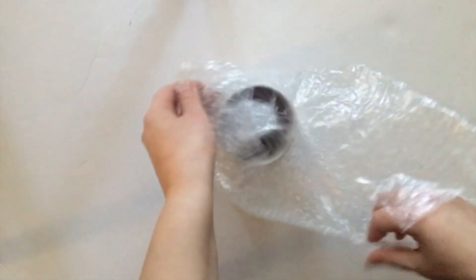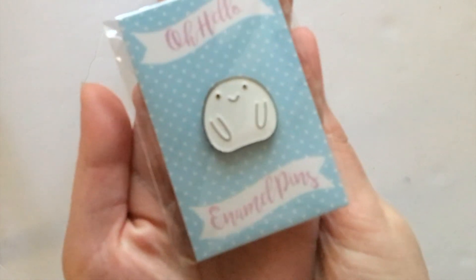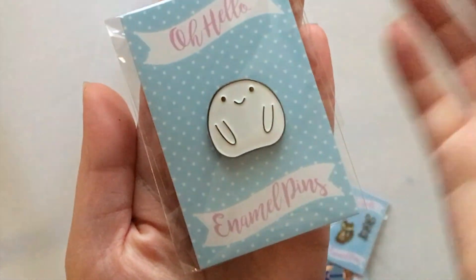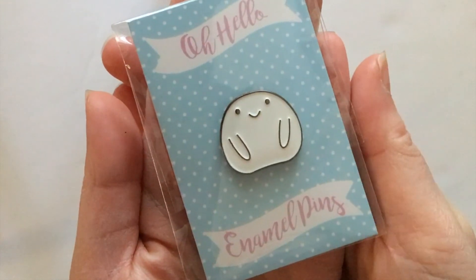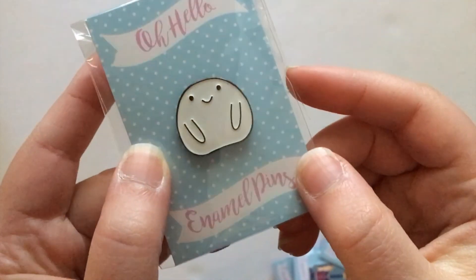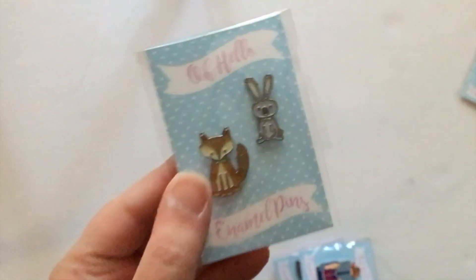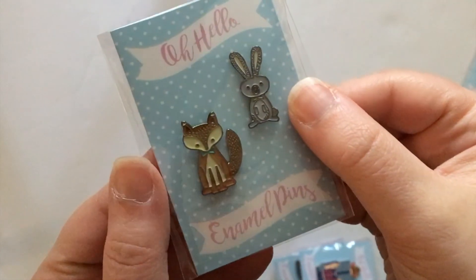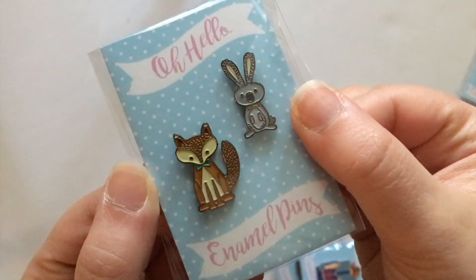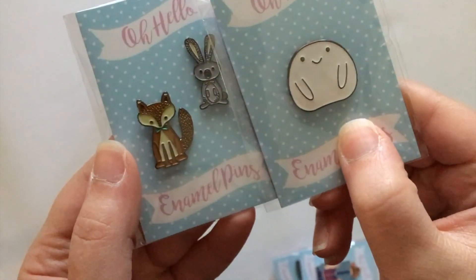Let me open this up and show you all of the pins that were inside — I'll hold each one up to the camera so you can see it in detail. Here is the blobby enamel pin which is just really adorable. You guys have to let me know what you do with your enamel pins because I love them and they're so cute and so well made, but I just don't know what to do with them. Maybe I'll get a denim jacket or a canvas bag just to show them off. Next up we have these two adorable guys — a little fox and rabbit. Let me hold up the blobby next to them so you can see the size difference.